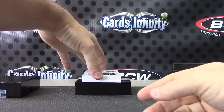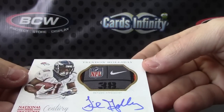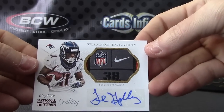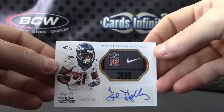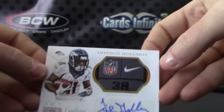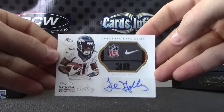Ryan — one of one. Trending Holiday, the Nike patch, return specialist, autograph. Cool looking card. Let me get it to focus — there we go. Trending Holiday, Nike laundry tag patch, one of one, autograph.